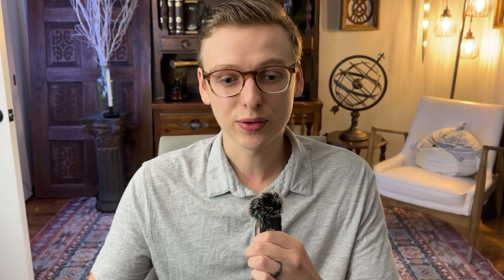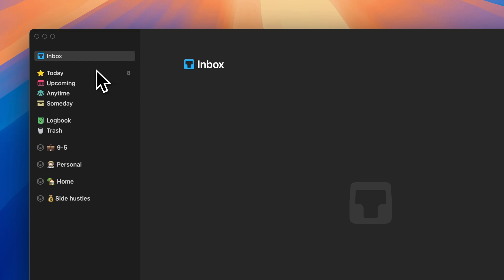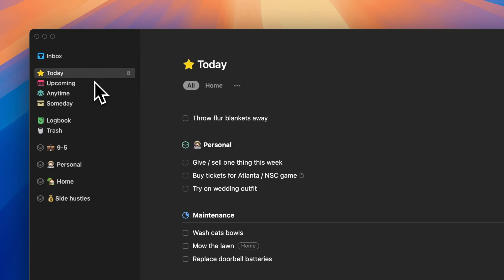So let's take a look at my setup in Things 3. I want to mention that Things 3 is not a sponsor for the channel — I've just been using it for about a year now, and it's a system I keep coming back to because it simply works. Hopefully you'll get some value out of looking at my setup. If you're not familiar with Things 3, it's known for how minimalist the UI is.